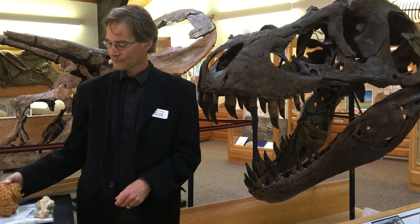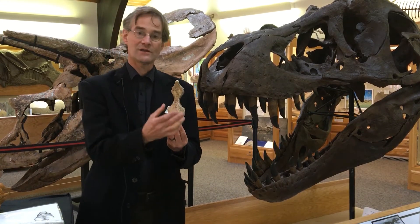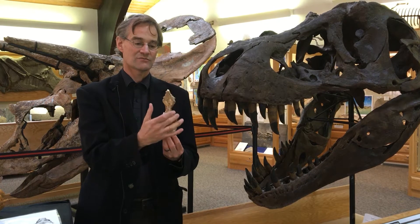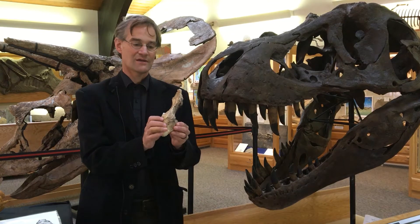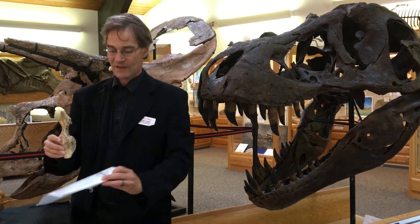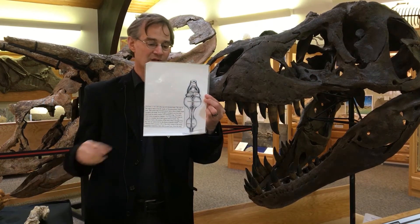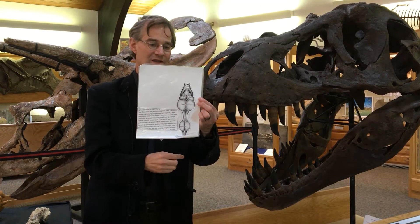What I've got here is an endocast. An endocast is a natural mold of the inside of a brain case, and so that indicates roughly the size and shape of an animal's brain. This is an endocast of a Tyrannosaurus rex brain, and what I've done here is trace it onto this piece of paper and then drew a reptile brain the right size and shape to fit within the confines of that endocast.